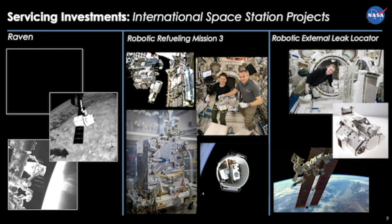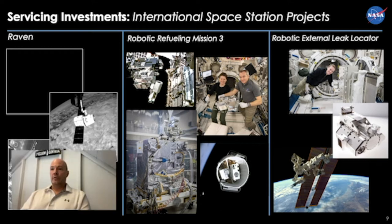These autonomous tracking technologies are necessary for missions like OSAM-1, so that it can find and track its client for rendezvousing and capturing it for servicing. RRM-3 is presently on space station — that's where we are developing technologies for cryogenic fluid transfer. We also have two robotic external leak locators housed outside on the space station, so that should the station need to track down a leak in any critical fluids, they have the ability to do so with that robotic tool on orbit.